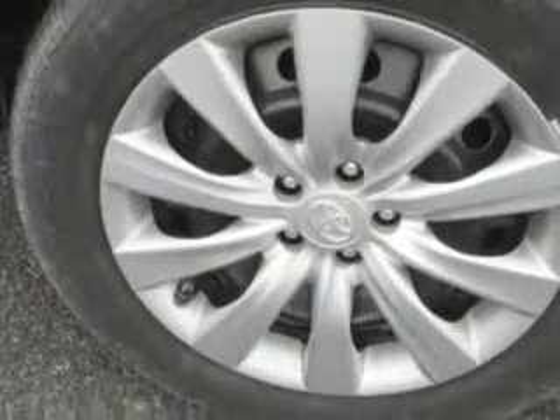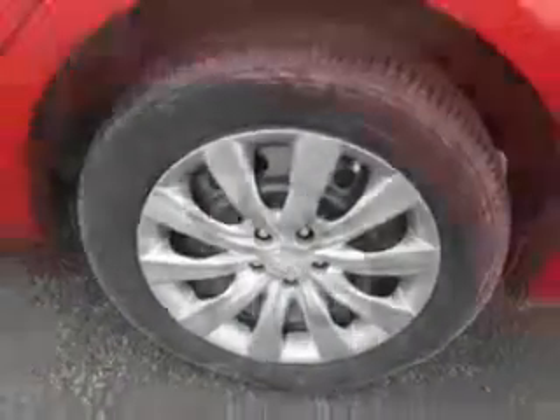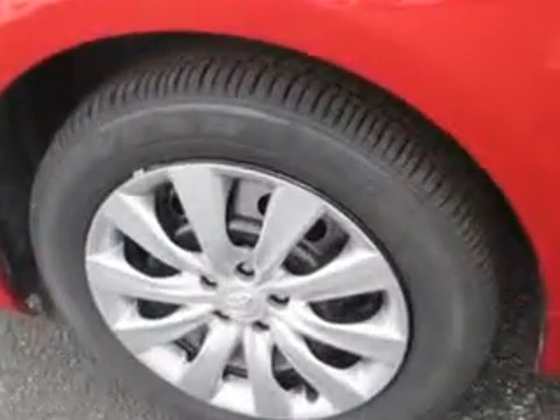Enjoy the drive and have peace of mind in this 2013 Toyota Corolla. Visit CS&J Wilderman Autoplex for new and used vehicles today.